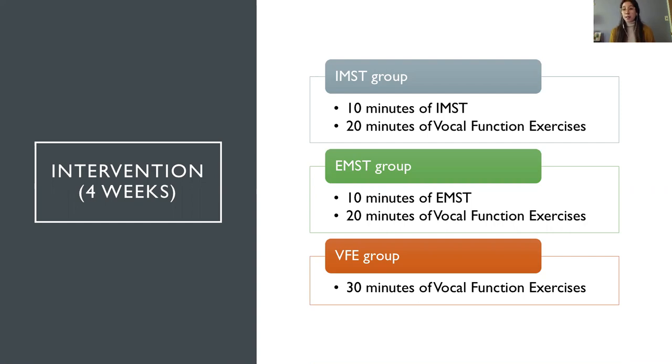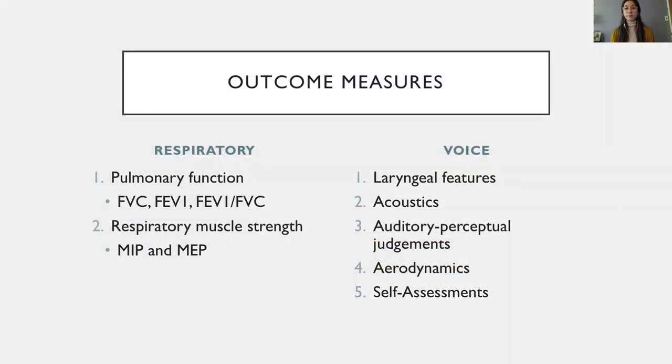For each group, participants received their intervention once a week over four weeks. During one session, the IMST and EMST groups both received 20 minutes of vocal function exercises preceded by 10 minutes of either IMST or EMST, depending on the group. The VFE group received 30 minutes of vocal function exercises. All participants were instructed to practice their respective exercises at home every day, twice a day for 10 minutes. After four weeks, we measured pre-post changes in respiratory and voice outcomes, using various measures to understand the underlying mechanisms through which the intervention might improve voice.